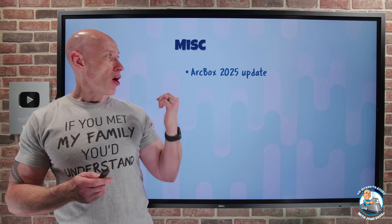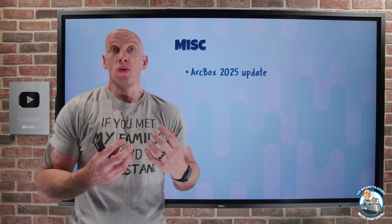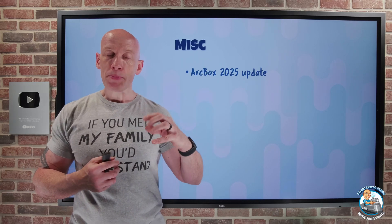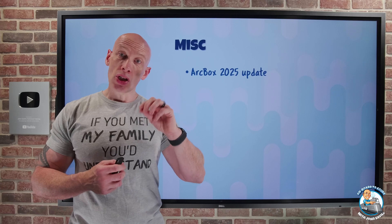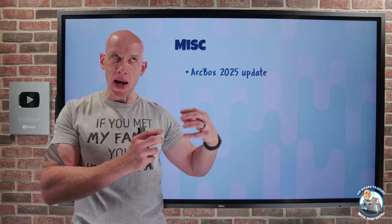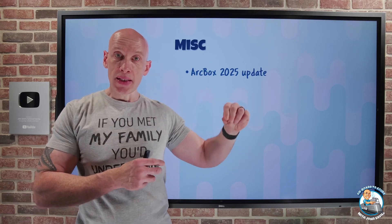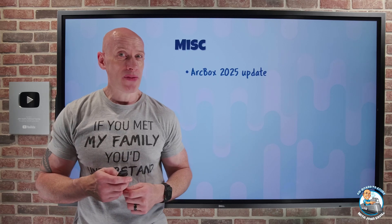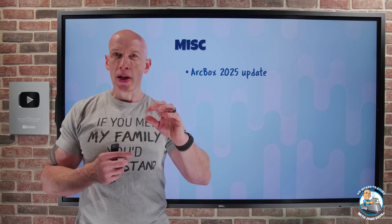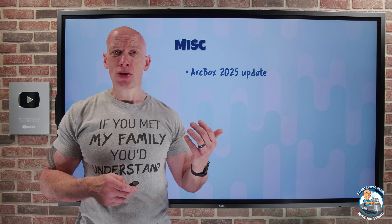The first item: ArcBox has a 2025 update. ArcBox is the solution that has all the various parts related to Arc, which extends the Azure control plane to things outside of Azure and brings various capabilities with it. It has a number of different persona capabilities you can select. With this update, Windows Server 2025 is now utilized for the ArcBox client VM — the VM deployed onto Azure that houses the nested components. It now runs Windows Server 2025, with a nested Windows Server 2025 VM to evaluate 2025 capabilities, including built-in Winget and Windows Terminal.